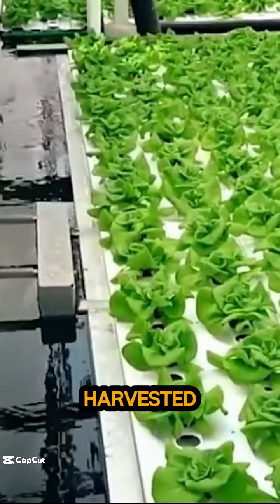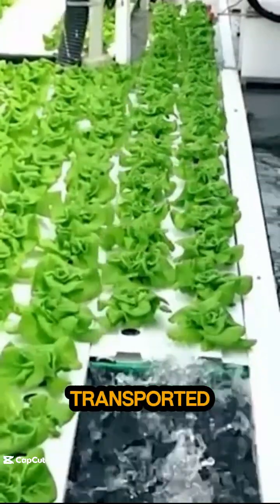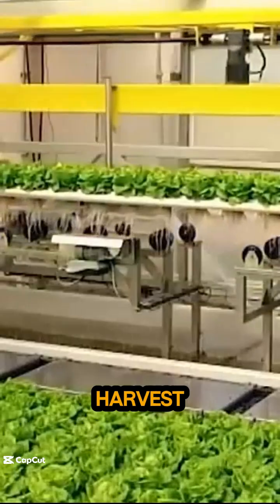When the product is ready to be harvested, it is automatically transported to the central packing line in the harvest area.